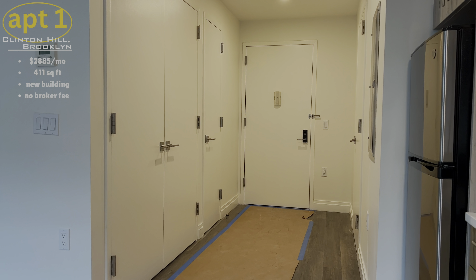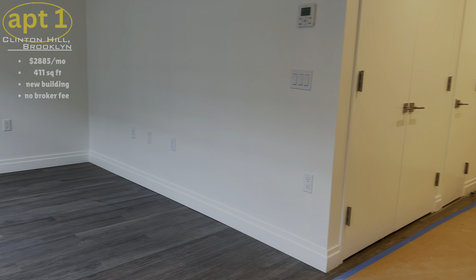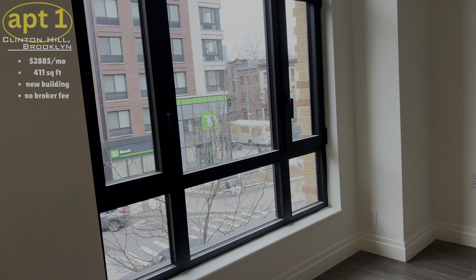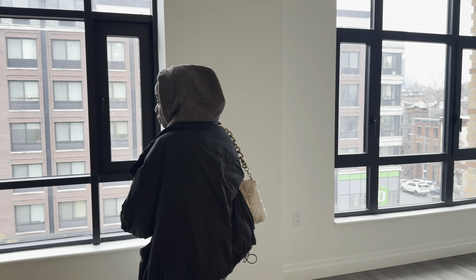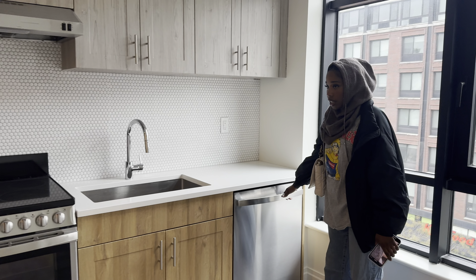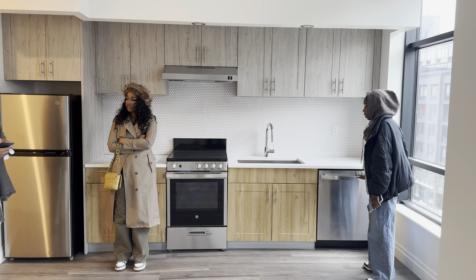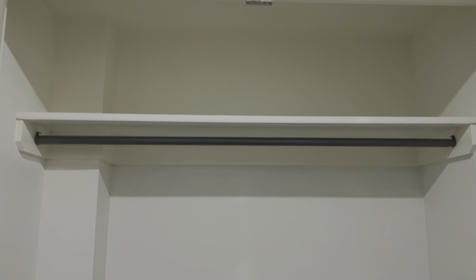The first apartment we saw was in Clinton Hill, Brooklyn — a cute neighborhood with beautiful brownstones. The apartment was brand new; we would have been the first tenants living there. It was 411 square feet, going for $2,885 per month. I really liked the finishings in the kitchen, but the kitchen didn't come with a microwave installed, which was annoying because counter space is already limited. It only had one closet, and the closet wasn't even all that big.